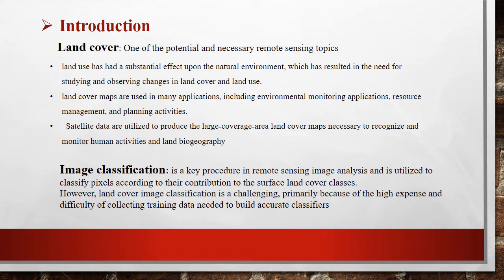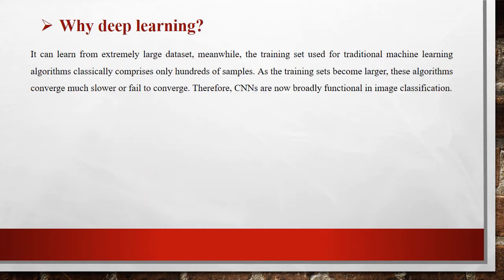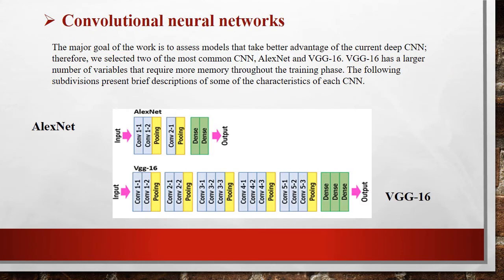Classification is based on pixels according to their contribution to the surface land cover classes. Why deep learning? Deep learning can learn from extremely large data — we train on huge data and it learns by itself. The major contribution is a comparison between two common neural networks, AlexNet and VGG16, in remote sensing image classification.